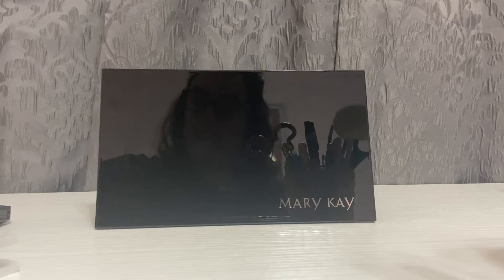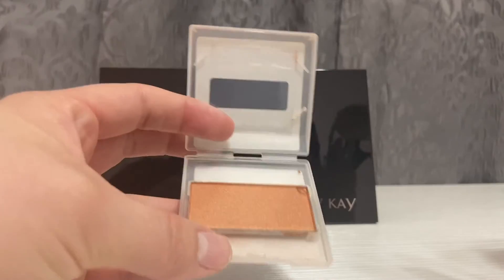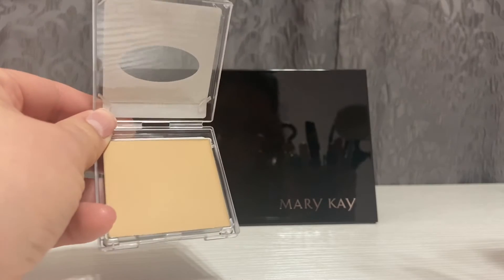Just so you know, this is what the highlighters, blushes, and contours come in. They come in the same kind of package as the eyeshadow, just bigger. And then for our cream to powder foundation, it is the same size as that giant bronzer that you saw in there, and it just looks like that.